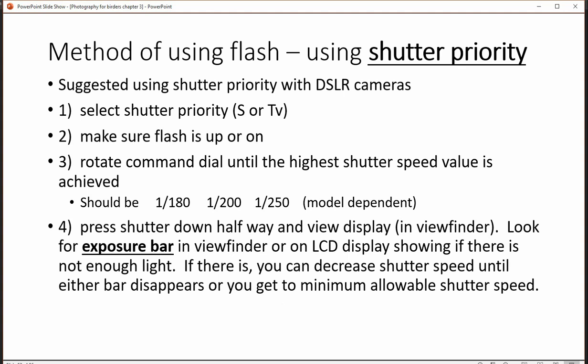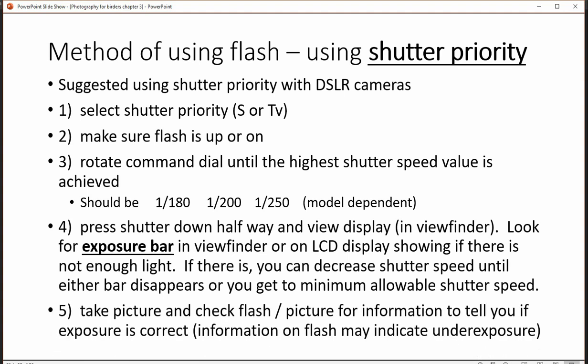That will give you an idea if the background is going to be dark or light, and you can lower your shutter speed. In doing that you're risking movement, but you're also going to get a lighter background instead of a dark background — and that's the nice thing about flash and shutter priority.